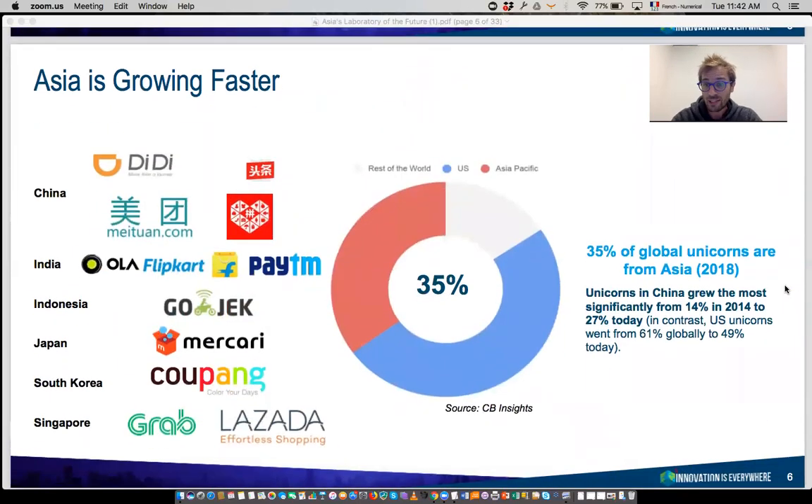Asia is going very fast. Four years back, only 14% of the world's unicorns — those $1 billion startups — were coming from Asia. Today, a third of global unicorns come from Asia. Of course, you have the Chinese ones — Tencent, Didi, Meituan — but you also have unicorns in all other Asian countries, such as Flipkart and Paytm in India, Gojek in Indonesia, Coupang — a very big e-commerce company in Korea — and in Singapore, Grab and Lazada.